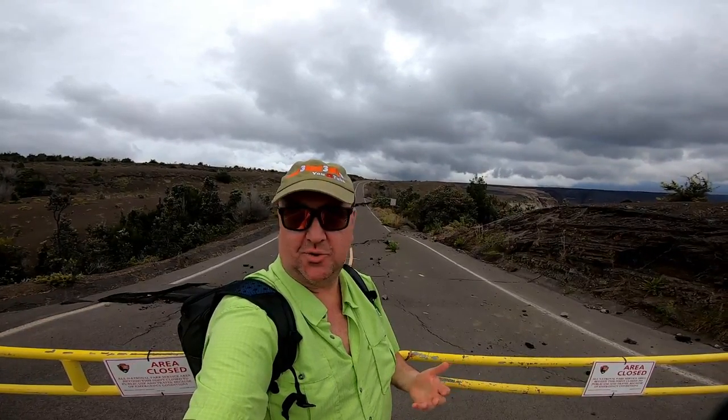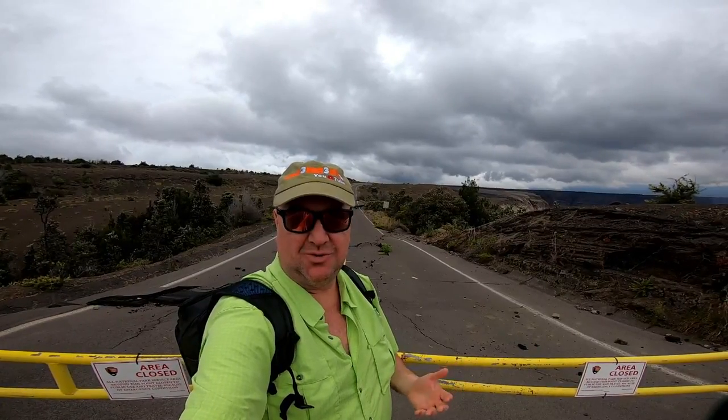So we've walked down Crater Rim Road, which is now called Devastation Trail, because the road was destroyed in multiple places during the 2018 eruption, when the land was moving while the lava was flowing. And you can see some of the road devastation here behind me.